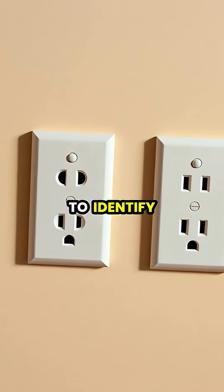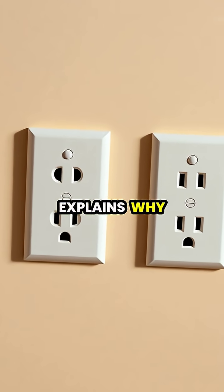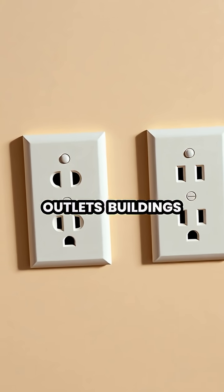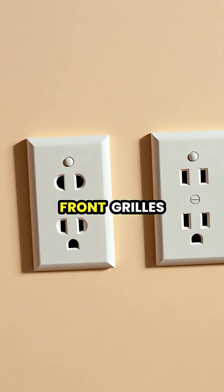Our brains are hardwired to identify faces, which explains why we often see facial features in everyday objects like electrical outlets, buildings, or the front grills of cars.